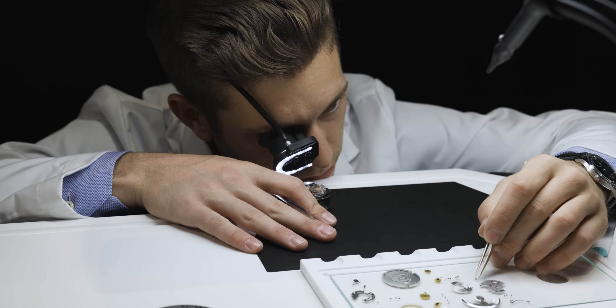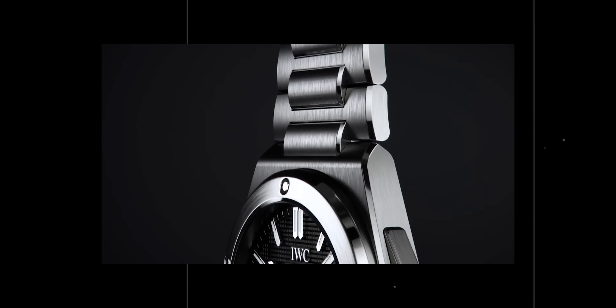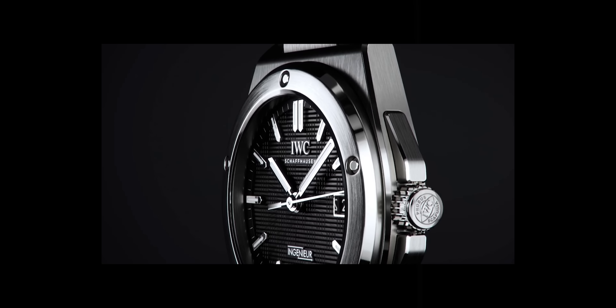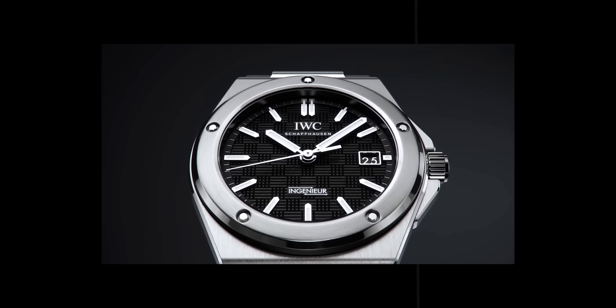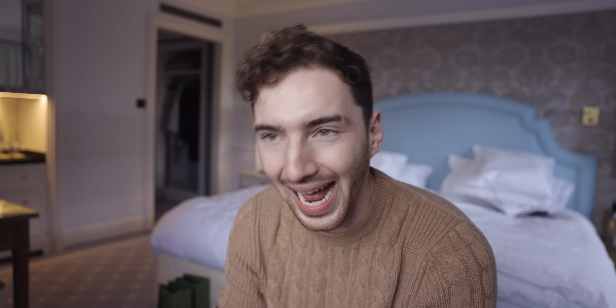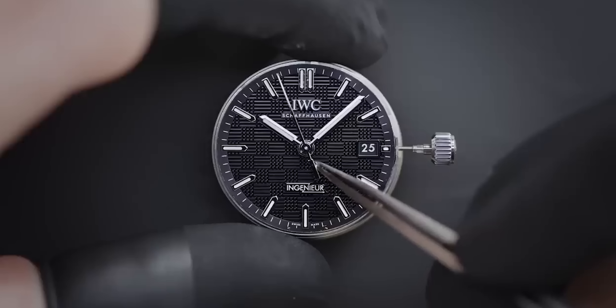I would love to see into that movement and see the design of it. That is probably the only thing — aside from the fact I'm broke — that would withhold me from getting this model: the fact that it has a closed case back. If they were to add an open case back, I would really consider this model. I'd love to know your thoughts — let me know what you think in the comments.